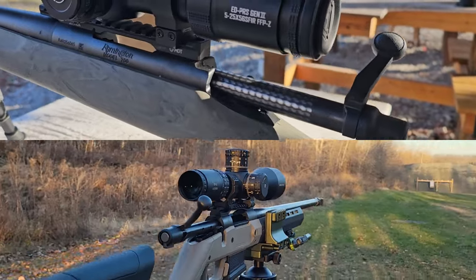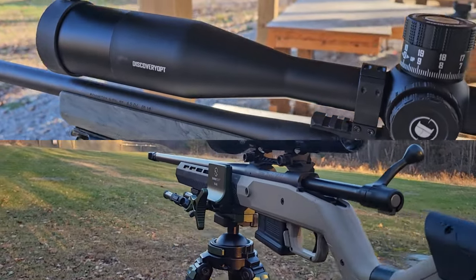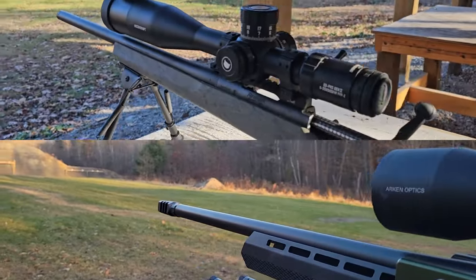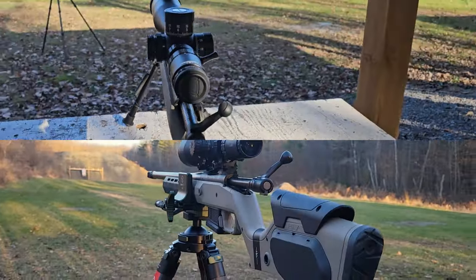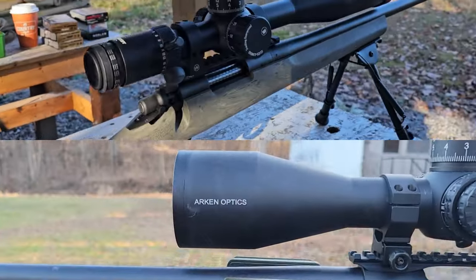Let's start with the price. The Remington 700 SPS retails for about $1,250 Canadian or about $800 US, whereas the Hawahara H7 is about the same price of $1,250 Canadian or about $850 US.